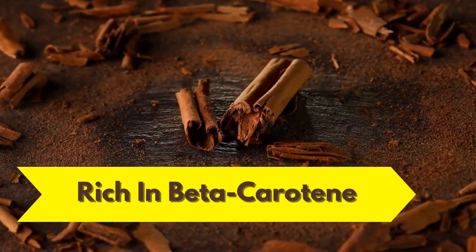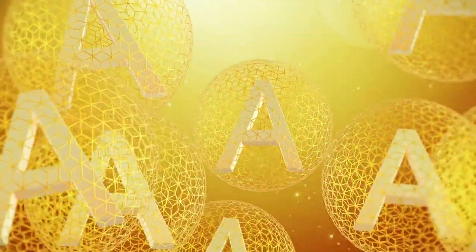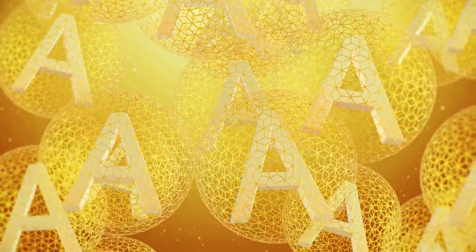Ceylon Cinnamon is rich in beta-carotene. It can be converted to vitamin A, so it acts as an important provitamin. This vitamin plays an important role in maintaining eye health.